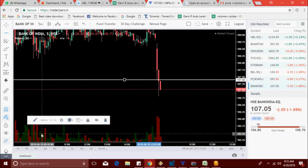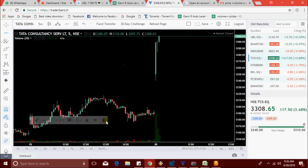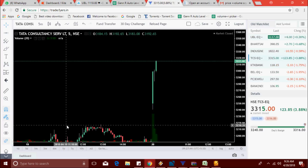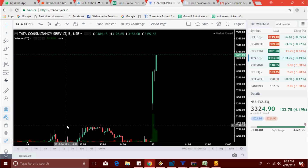So today we got TCS, BEL, Bank India, and KTK Bank. Let's watch all these stocks' movement today. TCS has made a new high — 3310, 3312, breaking 3313, now 3315, trying to take a new high. TCS made a high of 3317.65. So today's jackpot stock is TCS — yes, it's taking a new high.